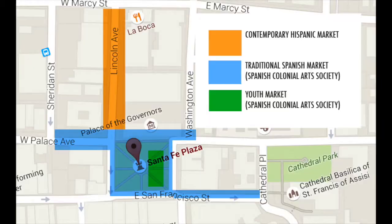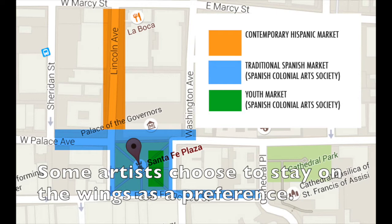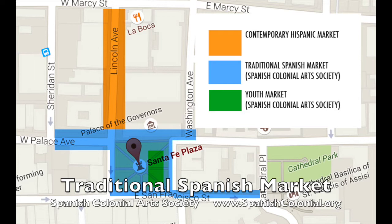The one that I participate in is traditional Spanish market. We go back five generations in Spanish colonial art, so that's where I'm at. This traditional Spanish market occurs on the Santa Fe Plaza and they both happen the last weekend in July every year. The wings of the plaza extend out and carry some of the newer artists. As you gain seniority in the market you move closer and closer to the plaza, and of course the most special place is right under the Governor's Palace, where my grandmother was for many years.